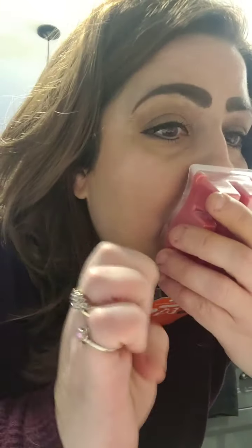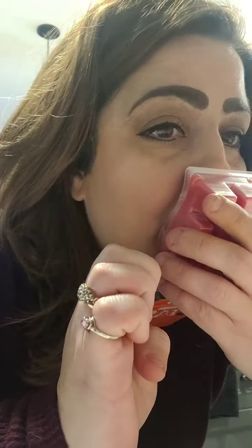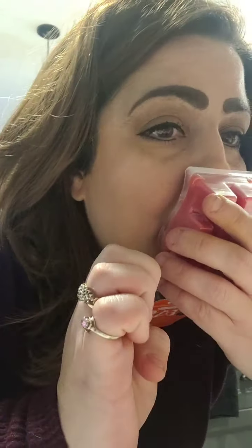The scent is red pear and pomegranate. Very fruity, smells amazing. You can really smell the citrus in this one, but you can also smell different fruits. The top notes are fresh orange, cherry, peach nectar, and the mid notes are red pear, pomegranate, and cranberry. It smells absolutely amazing.